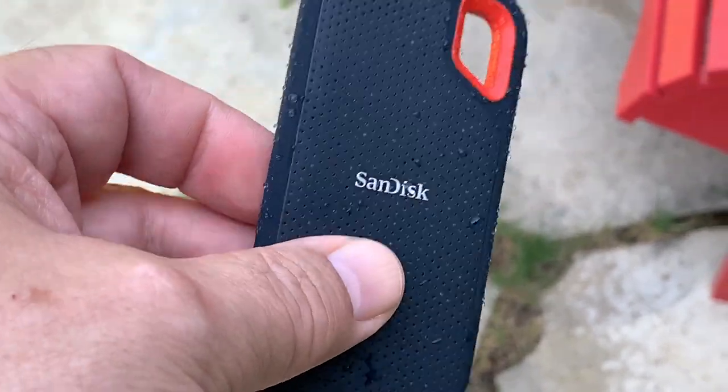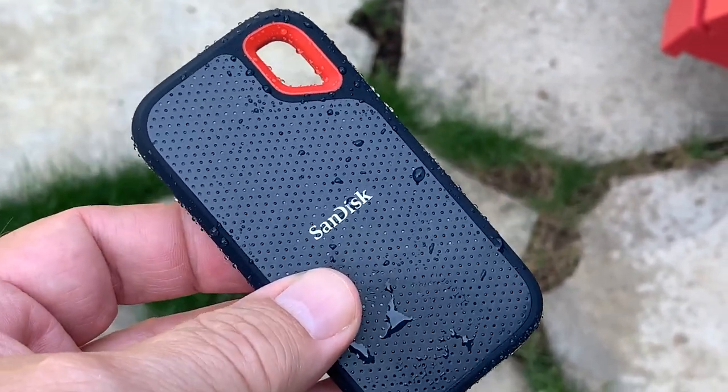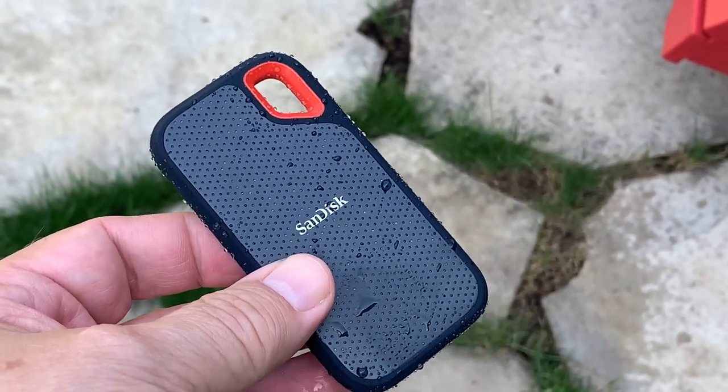Everything looked good, so once I dried it off, I plugged it into my MacBook Air using the handy USB Type-A adapter that SanDisk includes in the package. And everything worked fine, despite the physical punishment the drive just underwent.